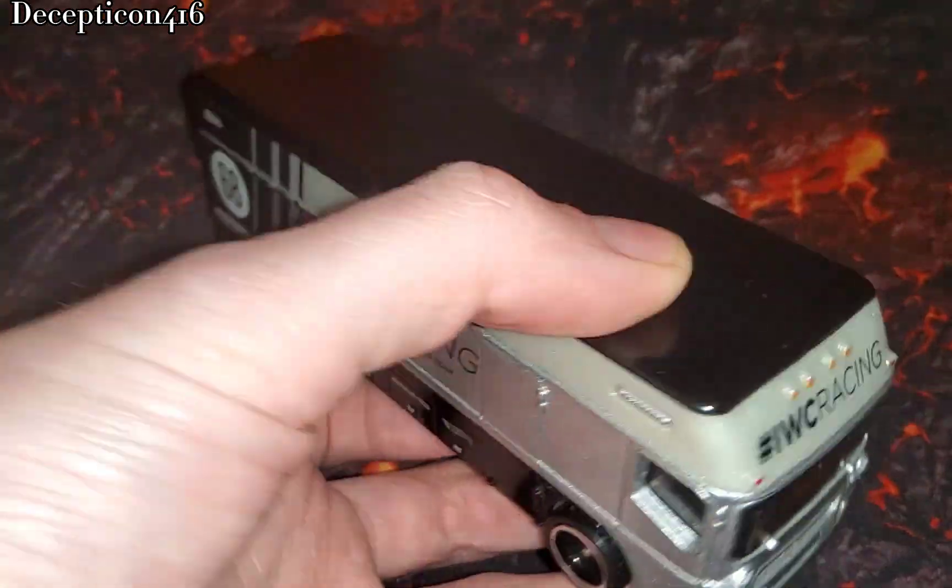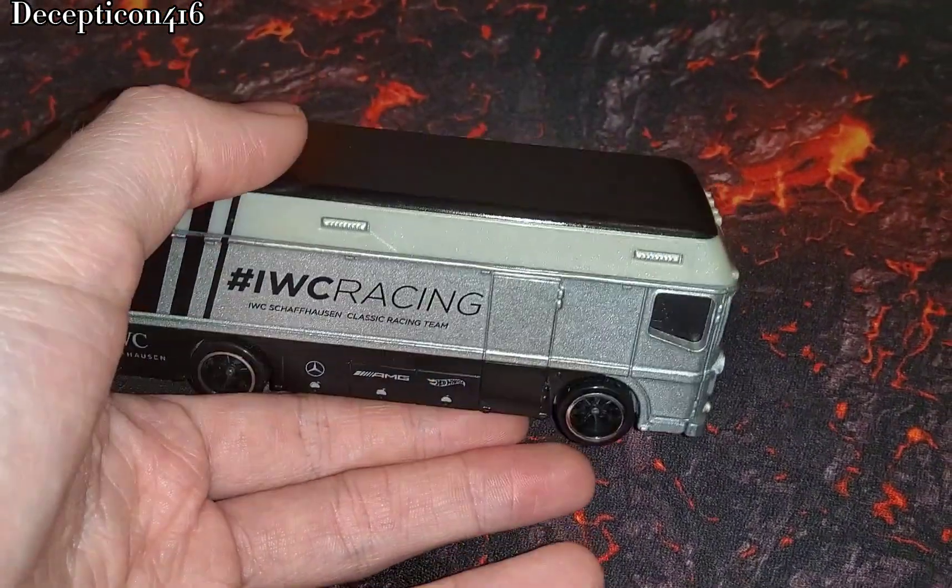If you enjoyed this video, just take a quick look at the Euro hauler and the Mercedes SL, and please subscribe for more car videos.